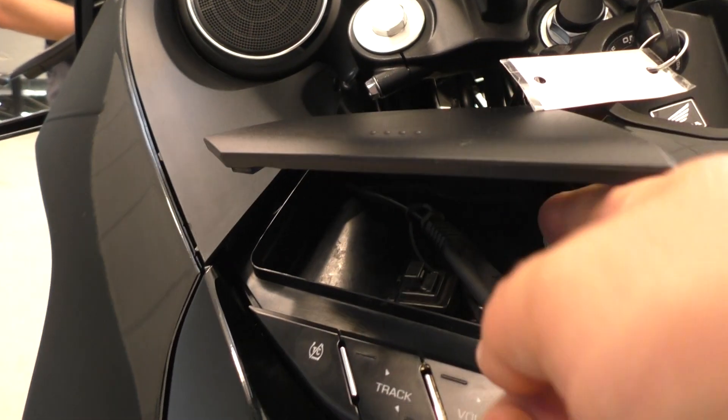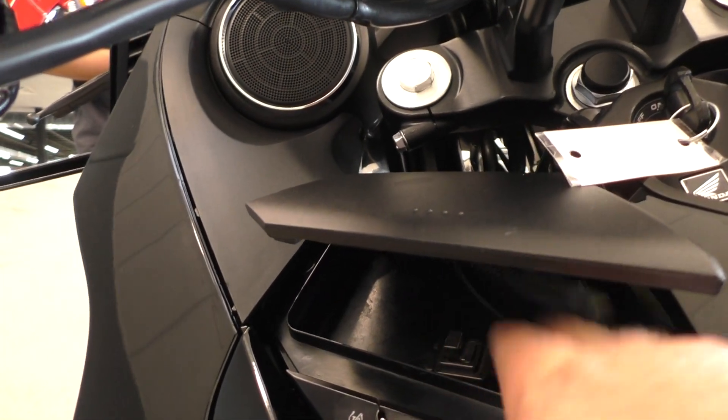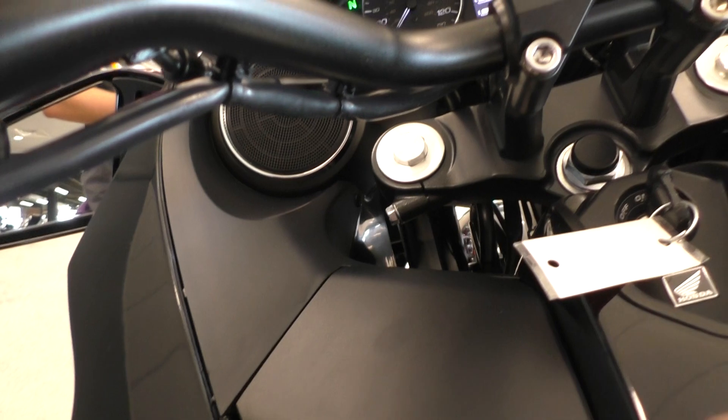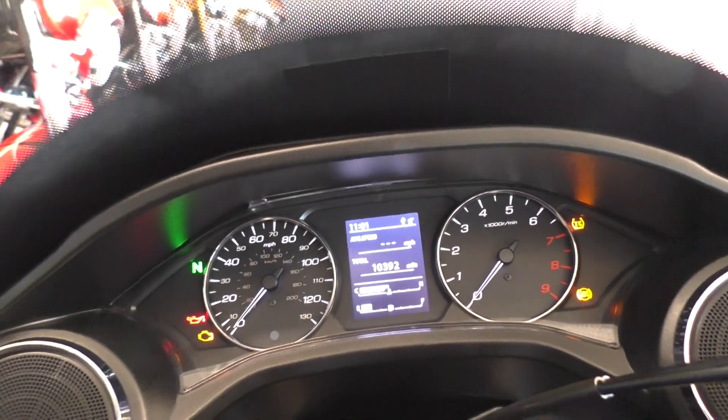The battery tender pigtail is right here — keeps your battery charged up when you're not riding. The bike's got 10,392 miles.